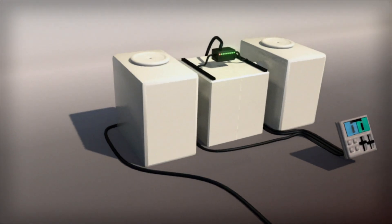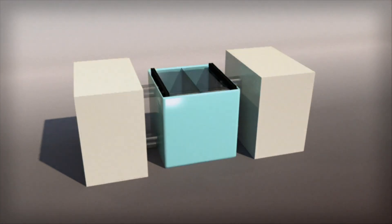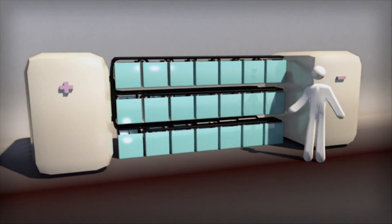The vanadium redox battery, or VRB for short, is a type of flow battery. There are two tanks of solution, one positive, one negative, with one or more cell stacks between them.